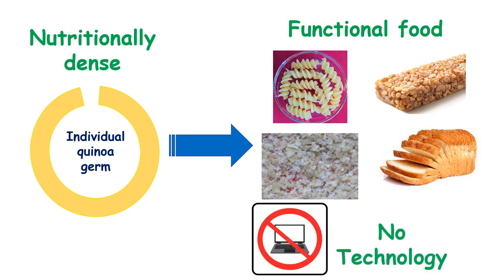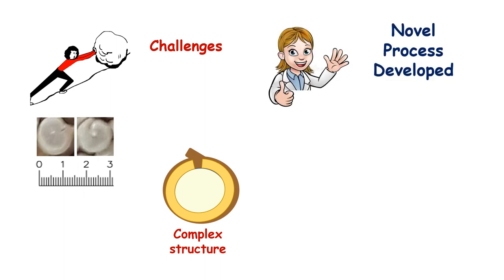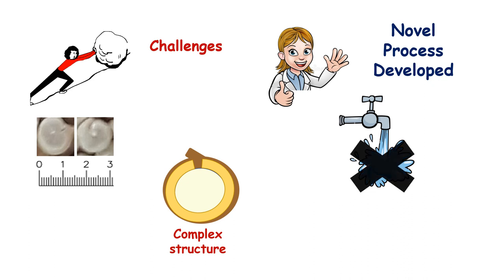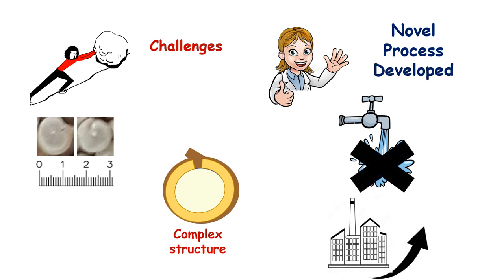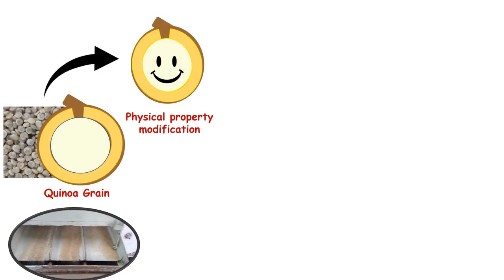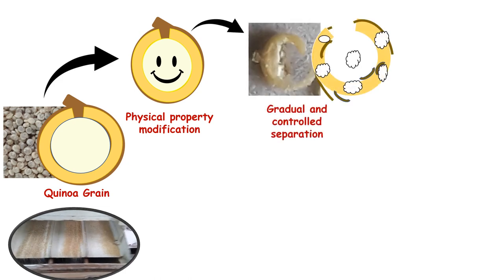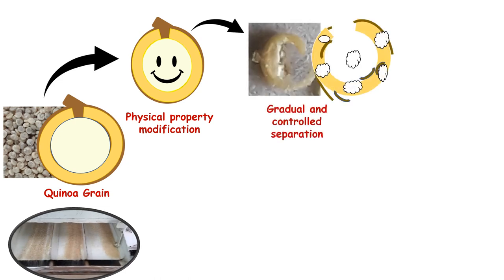Presently, there is no process available to separate germ from quinoa, as it poses terrific challenges due to the small grain size and complex structure unlike other grains. That's exactly where our process comes in. We have developed a dry physical process which is more eco-friendly compared to wet methods and scalable to industrial level. We start with modification of physical properties of grain components to facilitate their clean separation, and germ separation is performed in a gradual and controlled manner to achieve good purity.